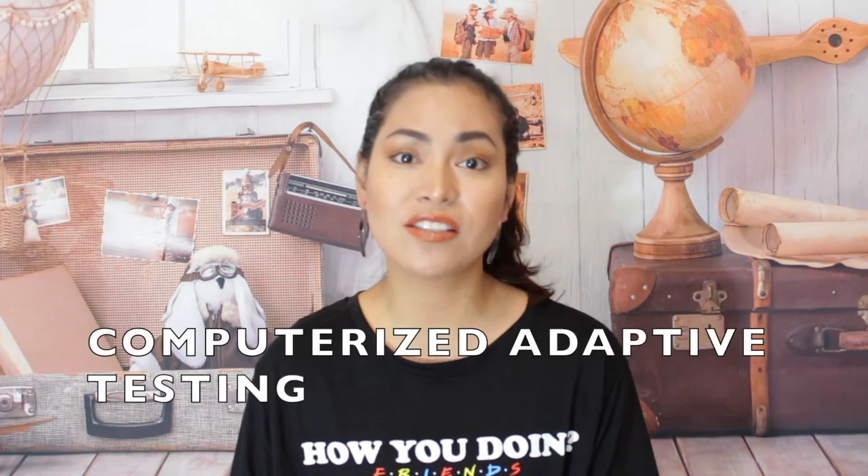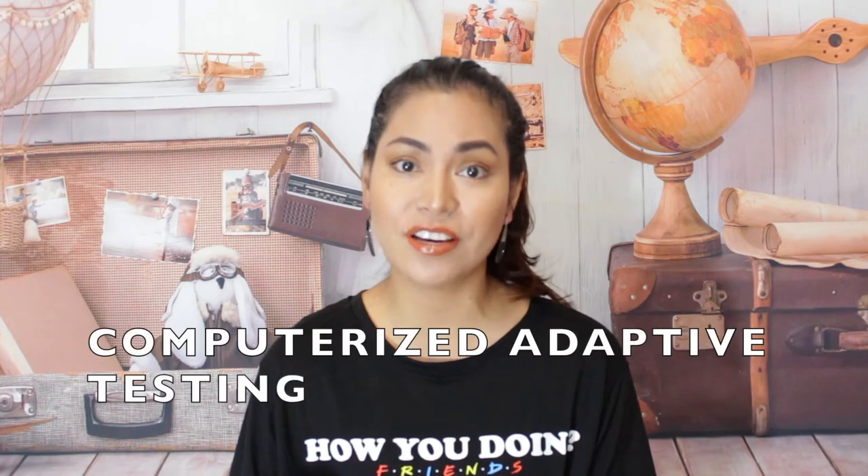Tip number one — NCLEX format. As we know, they use CAT format, which stands for Computerized Adaptive Testing, meaning no single exam is identical. The exam will give you a minimum of 75 questions and a maximum of 265 questions. There are a lot of myths out there about these numbers. The most popular one is that the computer will shut down at 75 questions and that's it — you've passed.